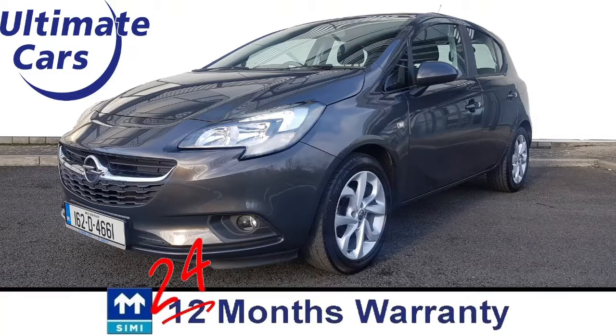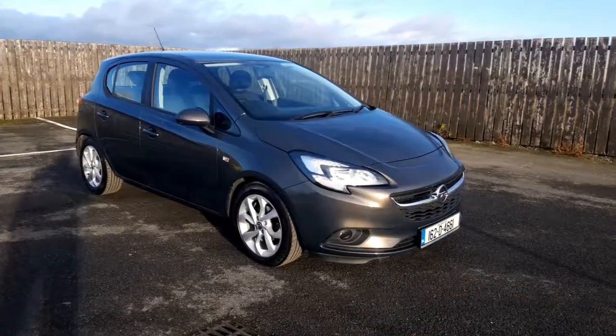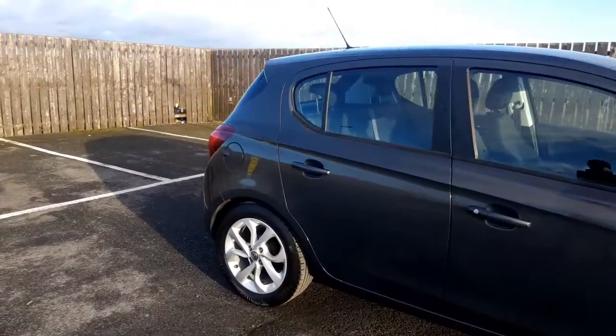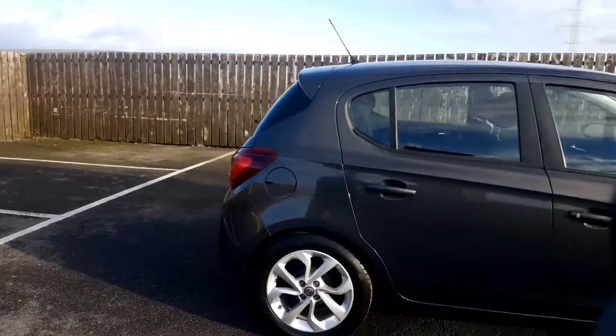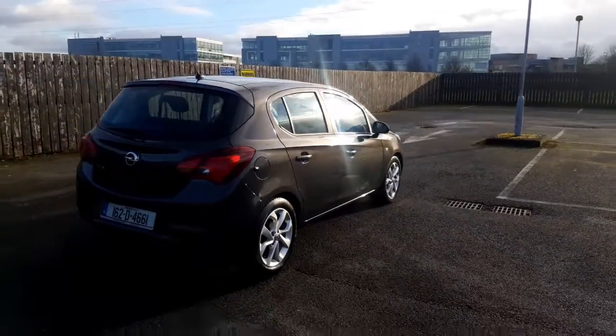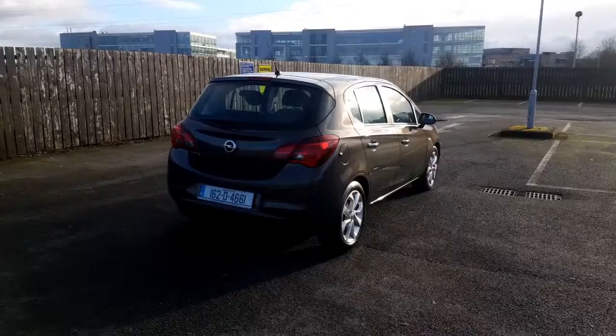Hi, I'm Eugene and welcome to Ultimate Cars. This is a 2016 July registered Opel Corsa 1.4 16 valve and it's an SC model. It comes with remote central locking, isofix, electric windows, two keys and a lovely set of alloy wheels.